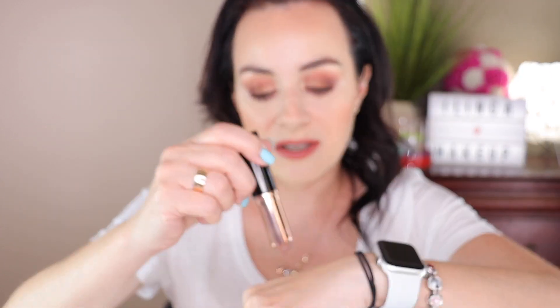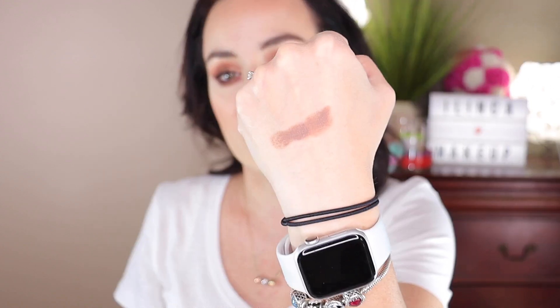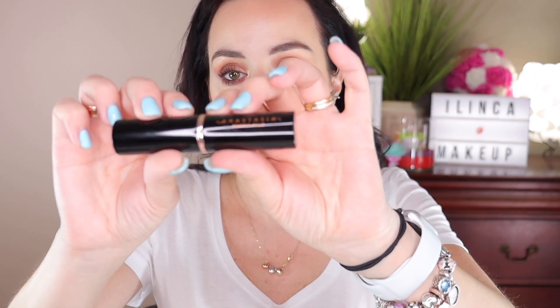I forgot to mention — I do have the Anastasia Beverly Hills bronzer for the high-end category. This is a stick cream bronzer, and I'll show you what it looks like on the skin. You just put a couple of dots and blend nicely with a beauty sponge, and it looks really nice on the face. This is my only cream high-end bronzer and it's in the shade Mink. I really love it. So for high-end bronzer, I recommend the Anastasia Beverly Hills.